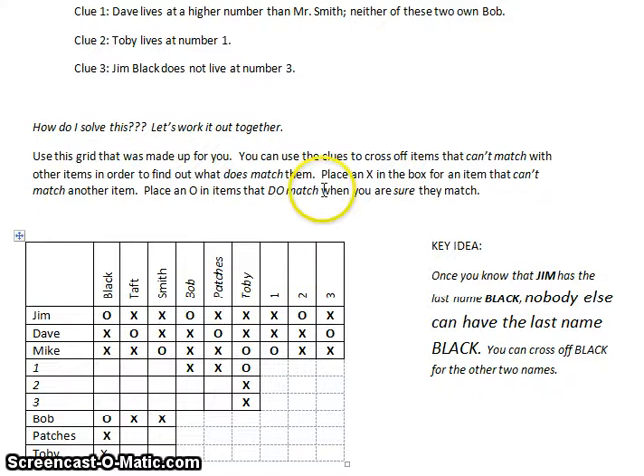They're challenging, but the key is to build on the clues. Once you know what Dave's last name is, it opens up more information. So try the next one — if you finish it, you'll probably feel pretty accomplished. And for my class, you will get some candy. Good luck.